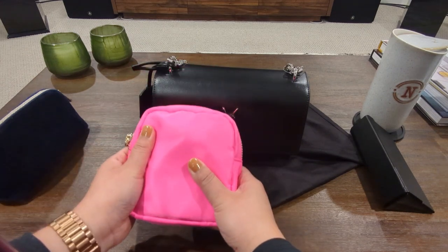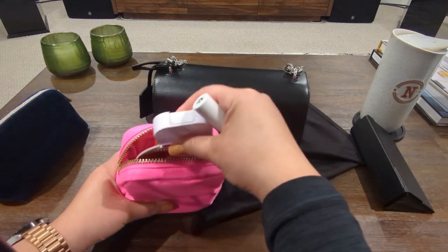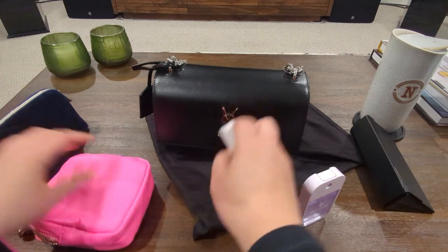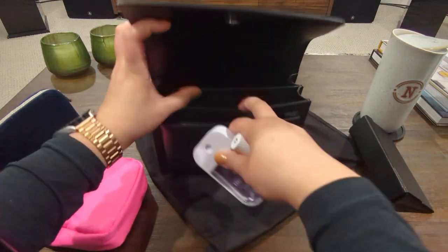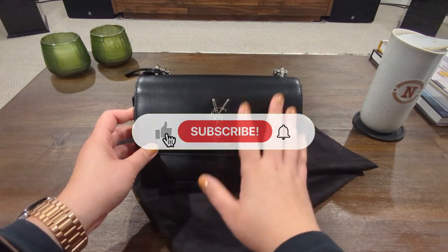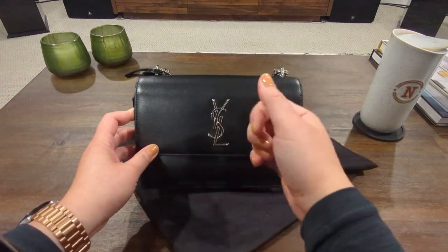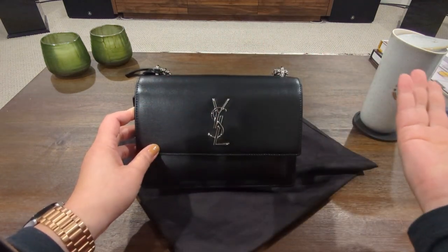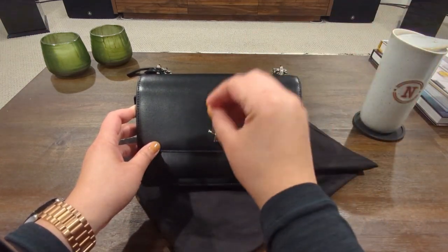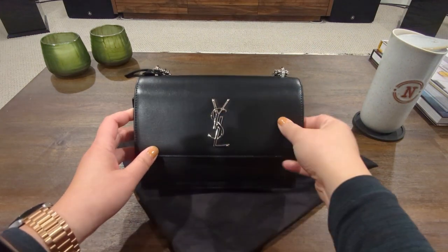The Embella cosmetic pouch unfortunately does not fit into the Sunset bag. If I want to pare down to the essentials — hand sanitizer, chapstick, lipstick — I can easily toss those in there. If you find this helpful, hit subscribe and like — it's completely free and helps me reach 1,000 subscribers. I want to do more reviews, so let me know your thoughts on this bag.